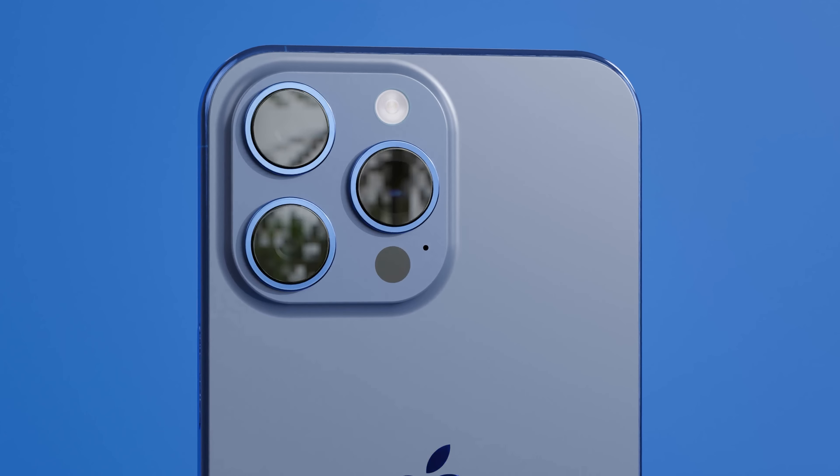In the camera department, the iPhone 15 Pro Max is the first iPhone to feature a periscope camera, allowing for much better zoom capabilities with a new six times optical zoom. There are also improvements to the camera software, while the rest of the cameras remain pretty much the same, apart from improvements to the LiDAR scanner.